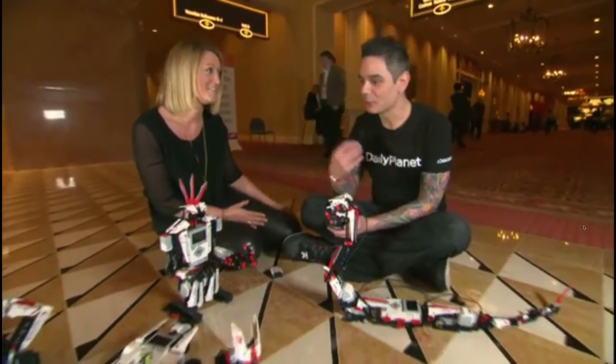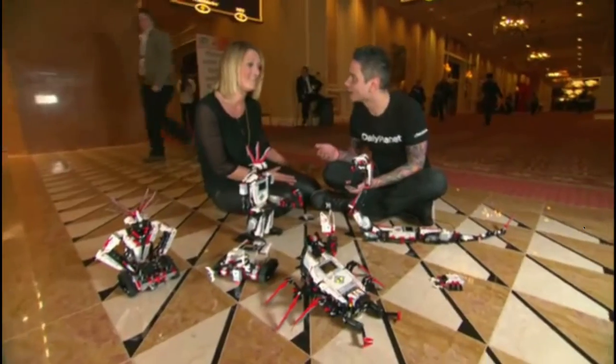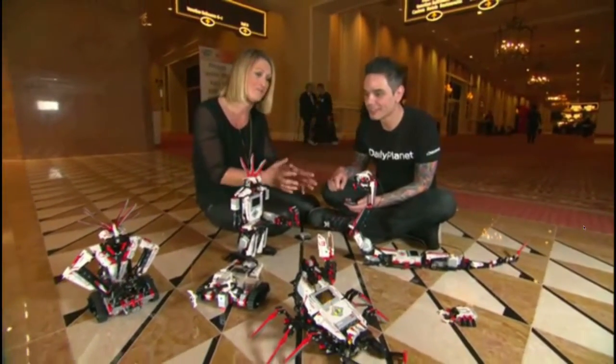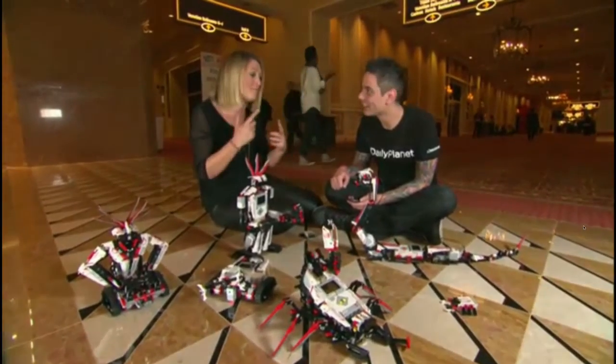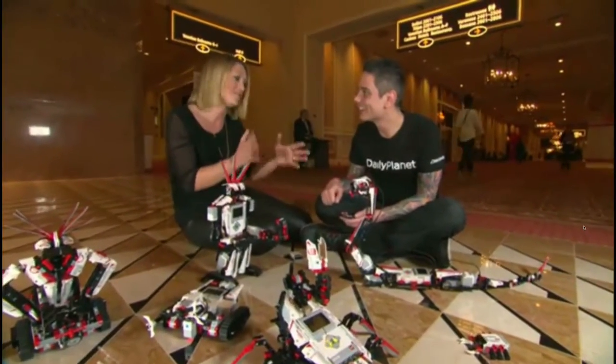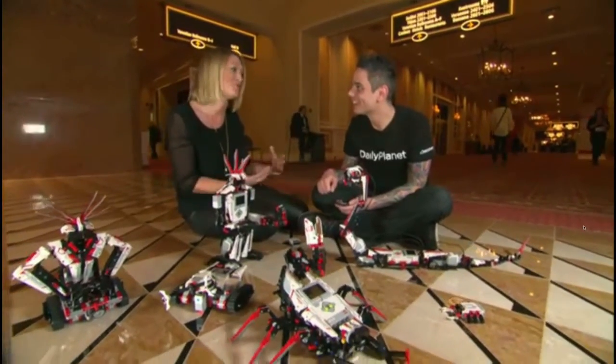Really enabling children to bring their LEGO to life is so important to us. It's not just a passive experience — it's very interactive. It's really the hands-on experience of building and then thinking, how do I make it move? Or if I use my smart device, what happens when I use this gesture — really making it fun to learn about robotics.